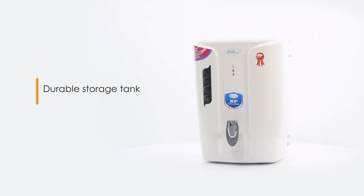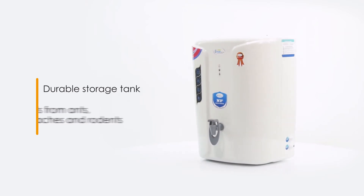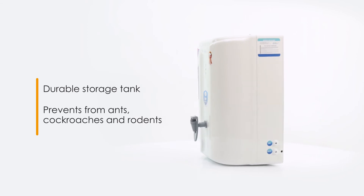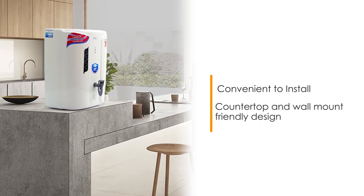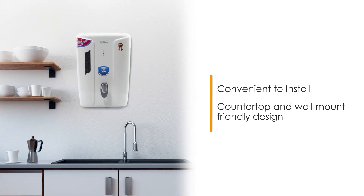This water purifier comes with a durable storage tank that prevents the purifier from ants, cockroaches and rodents. This modern water purifier is installation-friendly — it can be easily placed on a kitchen countertop or wall-mounted above the sink.